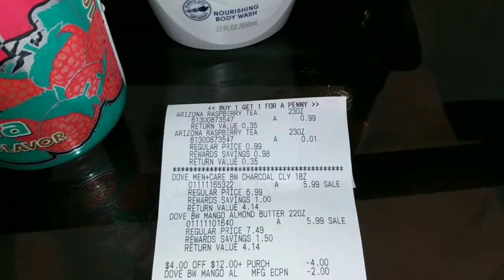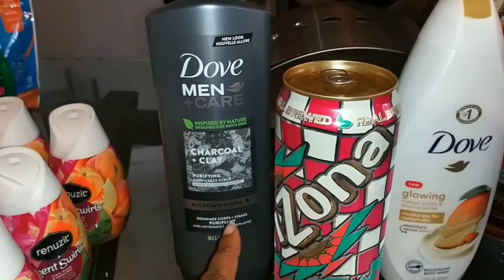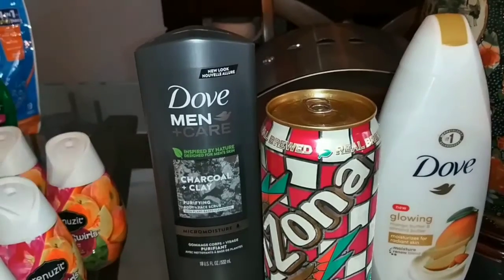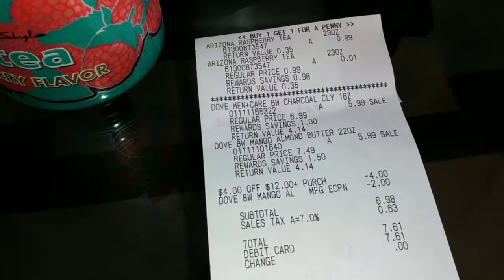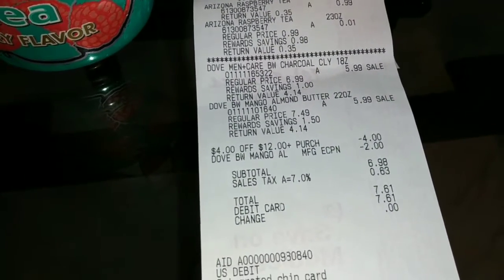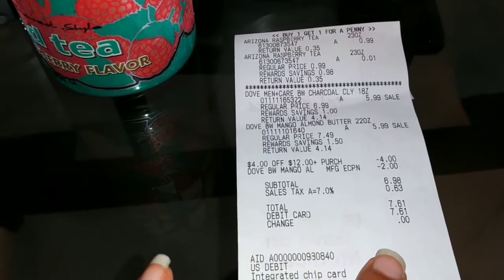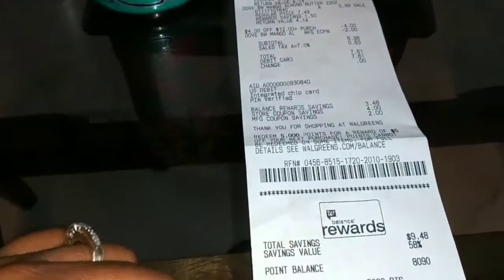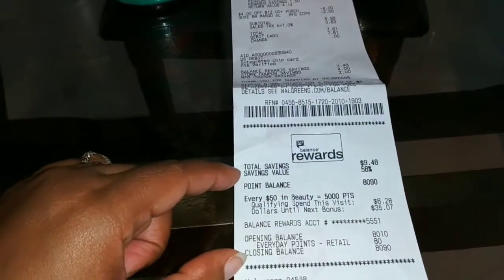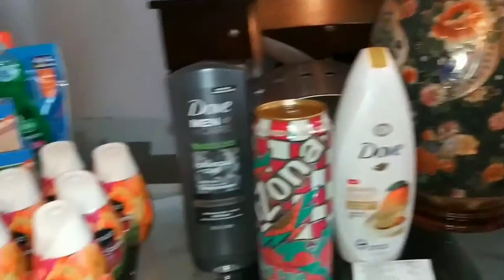On my receipt: Arizona was $0.99 and the other was $0.01 because of the two-for-a-dollar promotion. Dove Men's is $5.99 and Dove Women's is $5.99. There was supposed to be a Dove Men's coupon I clipped, but it did not come off, so I'll have to call Walgreens customer service for my 2,000 points. Another coupon also didn't apply properly. The $4 off $12 and the $2 Dove Women's coupon did come off, making my subtotal $6.94 — it should have been $4.98. I paid $7.61 with tax. It also tracked toward beauty, so I'm only 35 points away from the next tier.